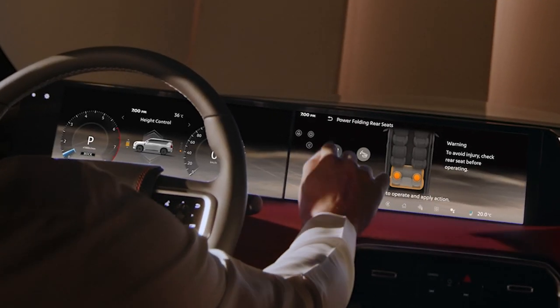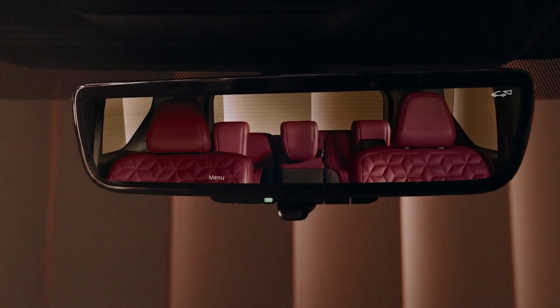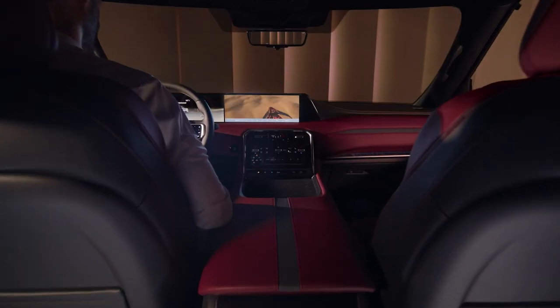Drivers can select six distinct drive modes: standard, sand, rock, mud/rut, eco, and sport.